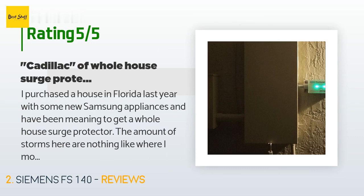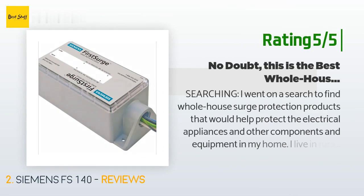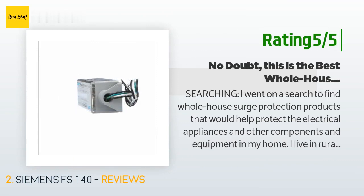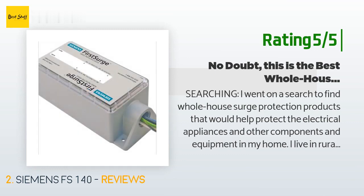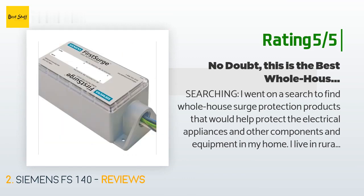Another happy customer said: 'I went on a search to find whole house surge protection products to help protect the electrical appliances and equipment in my home. I live in rural Missouri and our electricity provider is a co-op utility that buys and resells electricity to customers outside the city grid. The power is not nearly as stable as big city electric utilities — we regularly get power fluctuations, occasional blackouts, brownouts, and rolling blackouts. The internal relays in my UPS for my computer go nuts, switching back and forth.'